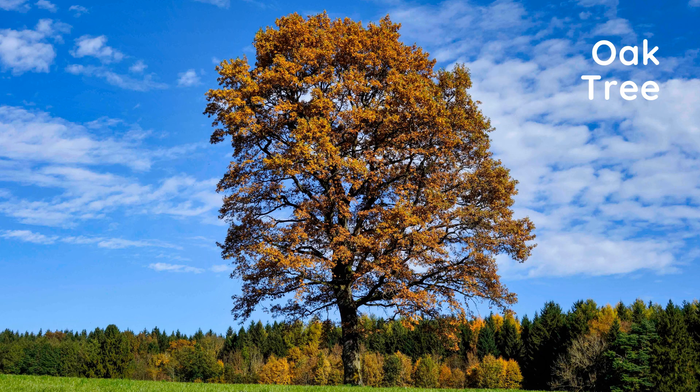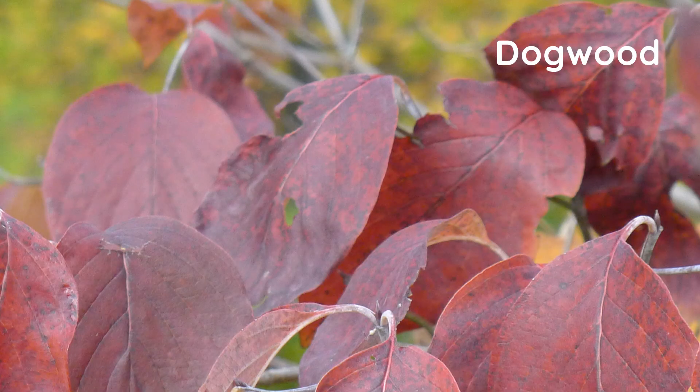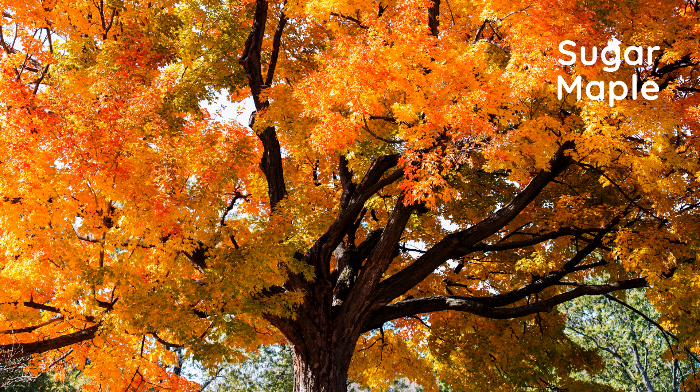Certain colors are specific to certain species of trees. The leaves of an oak tree can be red, brown, or russet. Aspen and tulip trees have a golden yellow hue. Dogwood is purplish-red, and red maple can be brilliant scarlet, whereas sugar maples are more of an orange-red. One of my favorites is the sugar maple — which one is your favorite?